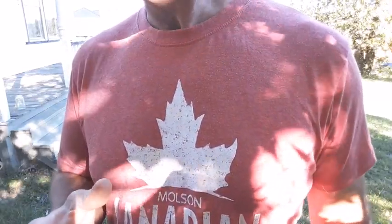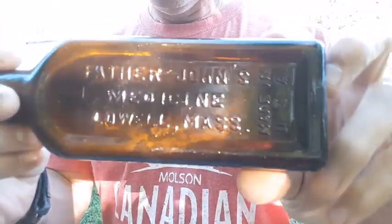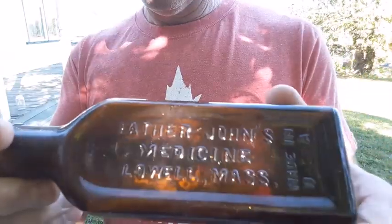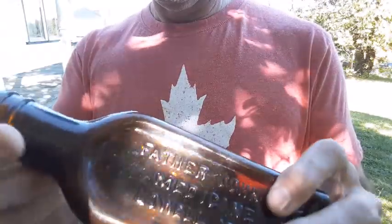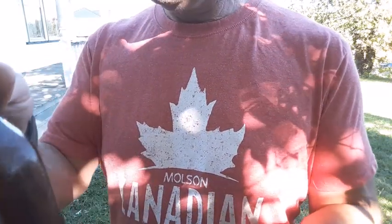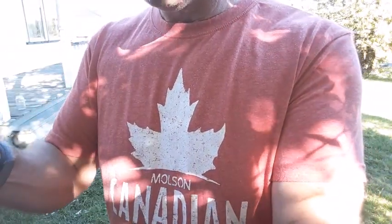Good day, YouTubers! I thought I'd try something a little different for the wrap-up today — doing it outside. The wind's blowing so I hope you can hear me alright. Let's start off with this lovely little amber bottle — it is a Father John's Medicine, Lowell, Massachusetts, Made in USA. It's a regular screw top so it's probably mid-30s. Nice bottle though — the smaller versions seem to be more valuable than the larger ones.